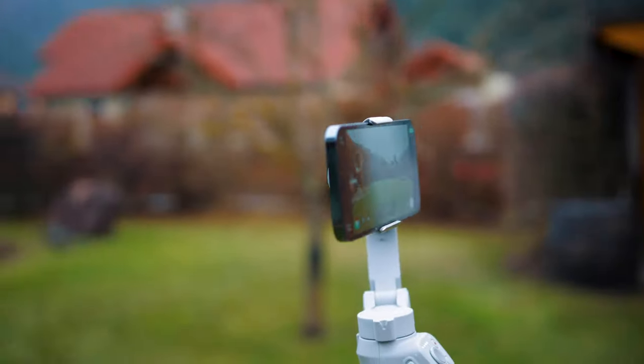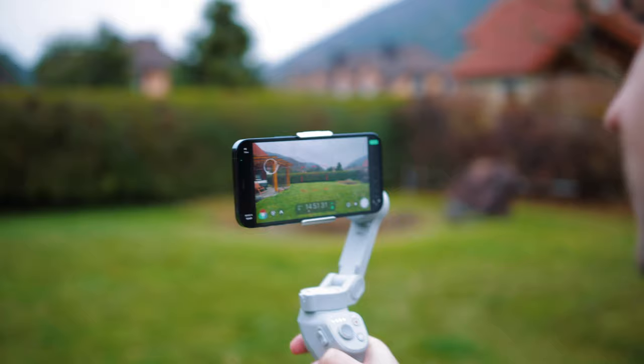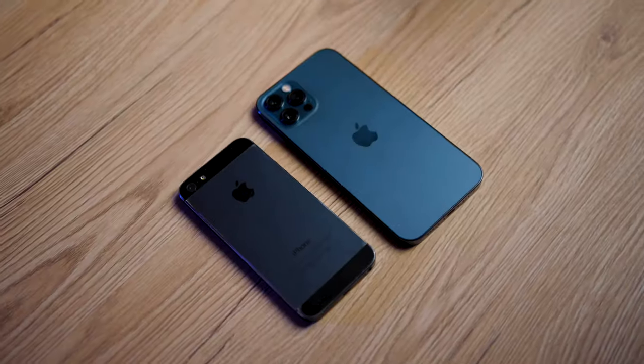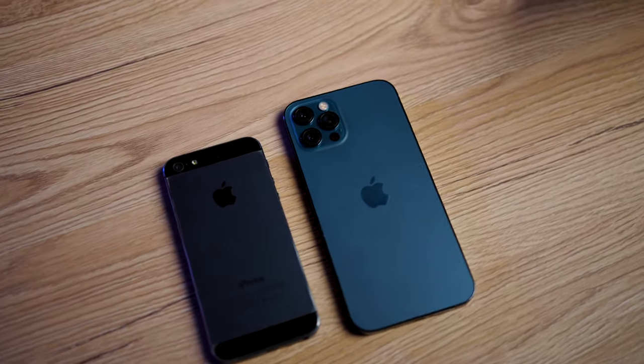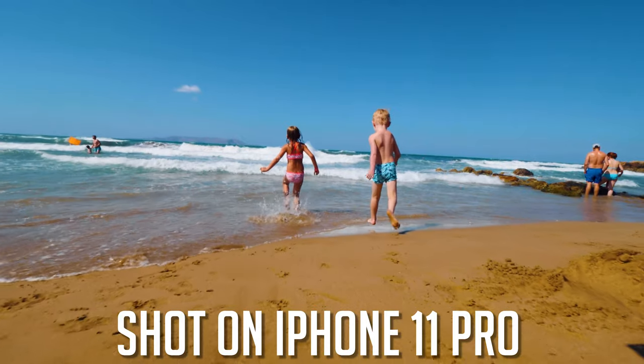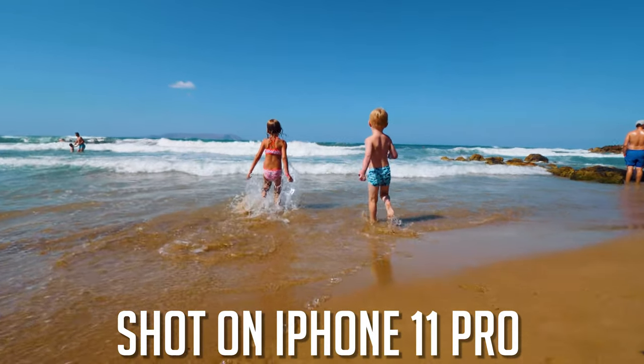In case you're looking for a 3-axis gimbal, I have two videos on my channel where I compare three of the most popular options you can buy right now. As always, there are just different tools for different shooting scenarios, and that's also why I love shooting with a smartphone — it's super small, you always have it with you, and you can create amazing videos with it, at least if you know how to use it.